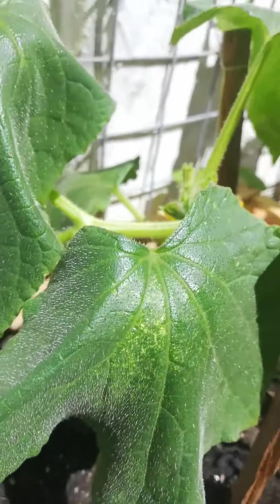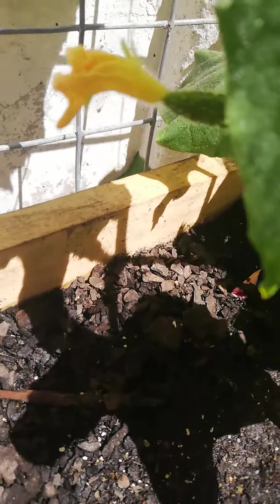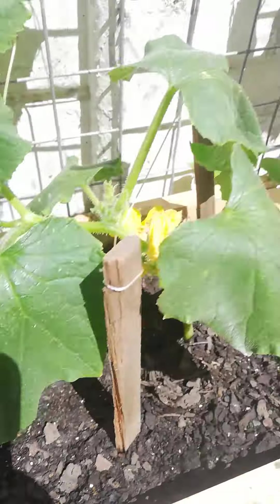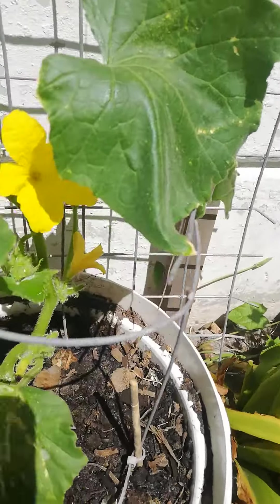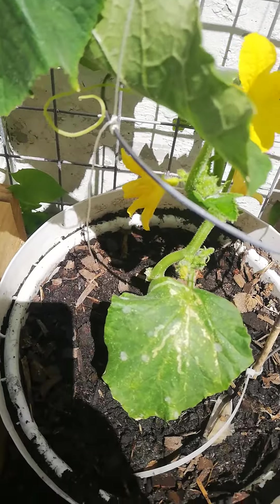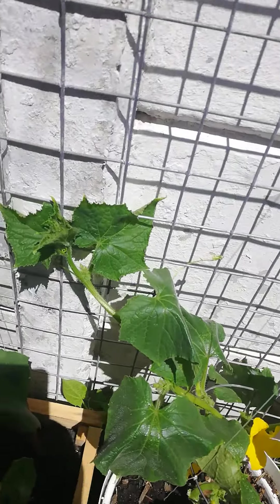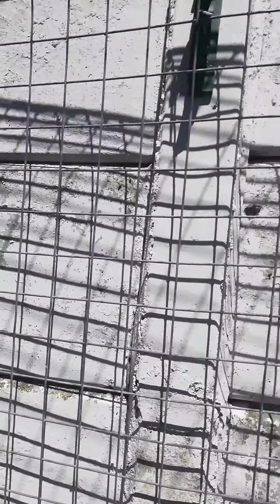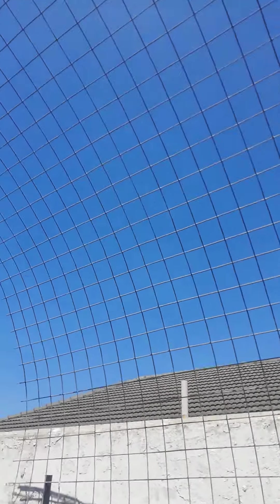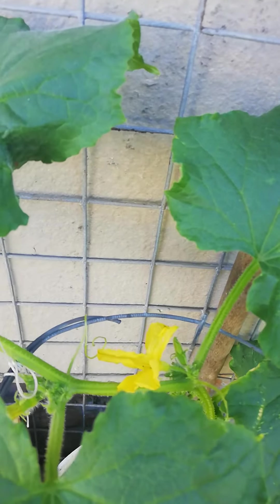This is my cucumber growing. And all the little flowers — those are male flowers. It's starting to climb also, if you can see. They're starting to twist, going all the way up this trellis. And on this side, it's also starting to climb, twisting around there.